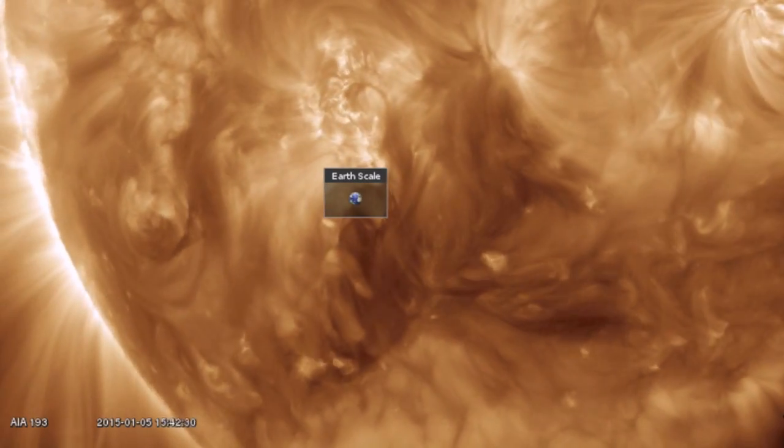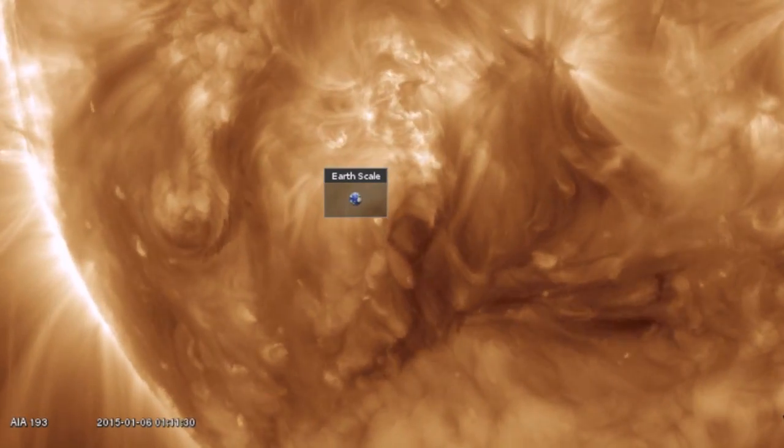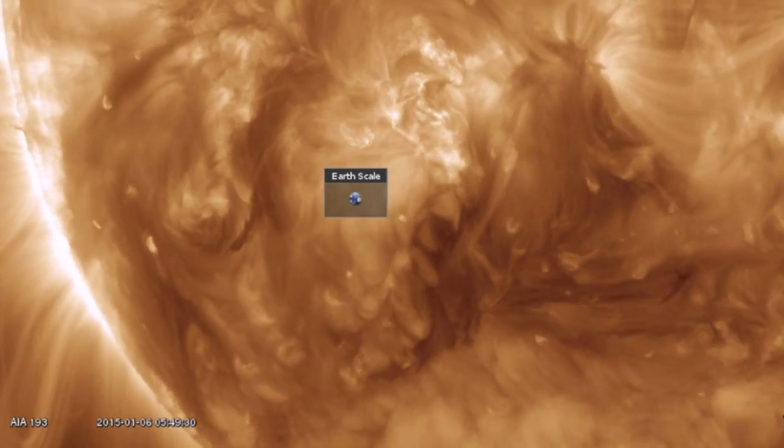Good morning folks. The plasma filaments leading on the south are looking a bit sparse and spread. Meanwhile, behind the Earth scale, we've got a bigger one incoming.